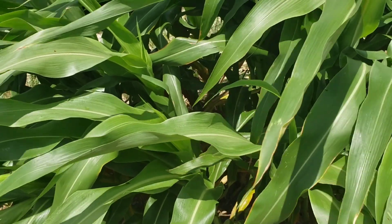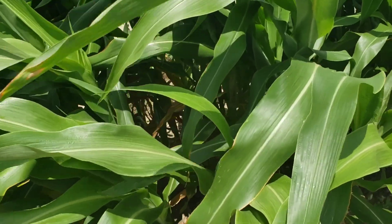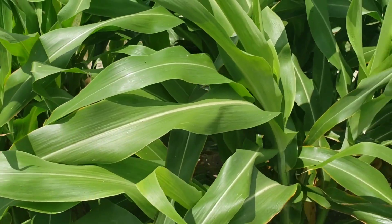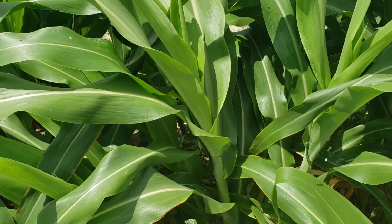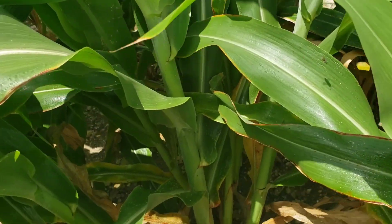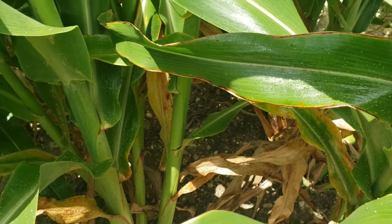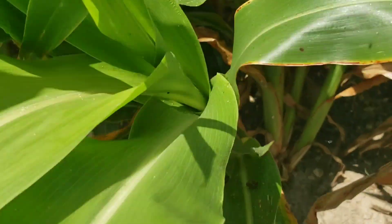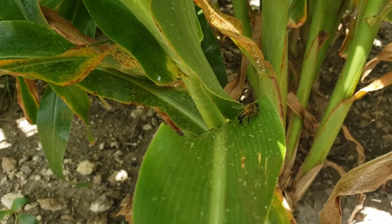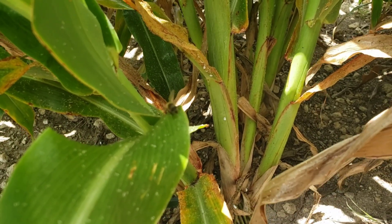I learned about that from a book that Nathan at Duck River Honey suggested that you can download free online. It talked about honeydew being, in some areas, a really desirable honey. So it's all beauty in the eye of the beholder. I've seen ladybugs on this plant, so my hope is that we're going to have some sort of an equilibrium where the other insects are actually taking care of the aphids.